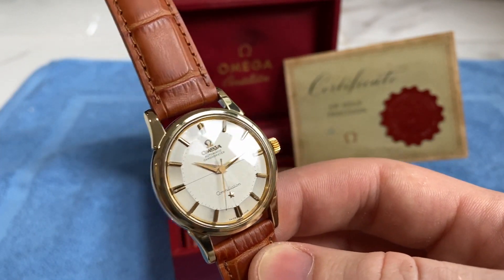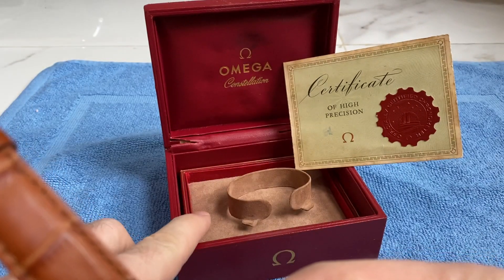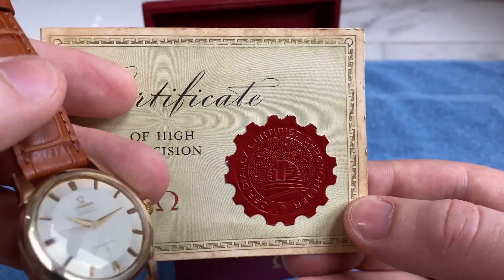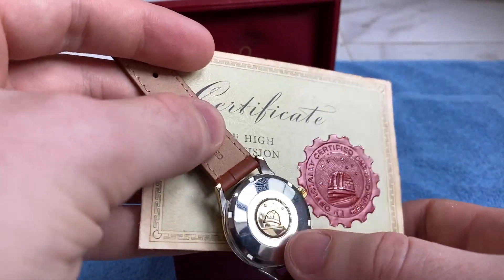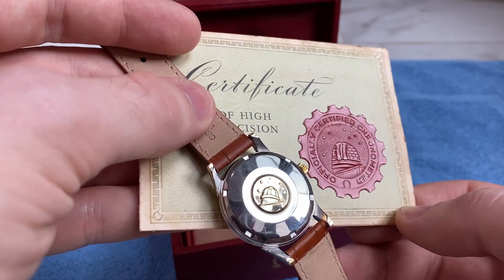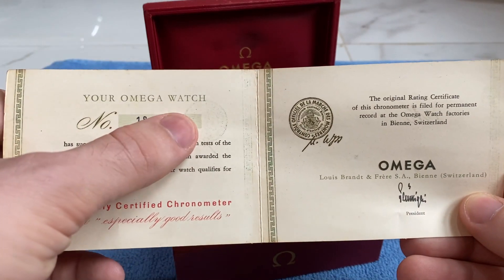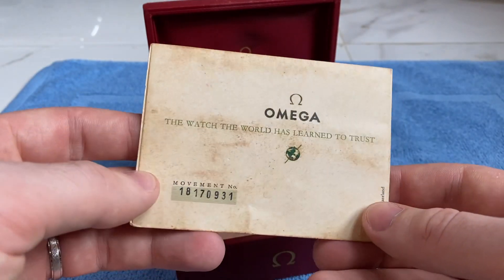What makes it even more amazing, apart from how crisp and sharp it is, is that it comes with the original box and the original certificate of high precision. This is, as you can see, the Constellation — the same as on the case back — with the observatory medallion. This is a paper with the serial number, and this one matches the actual watch, otherwise it wouldn't be worth much.